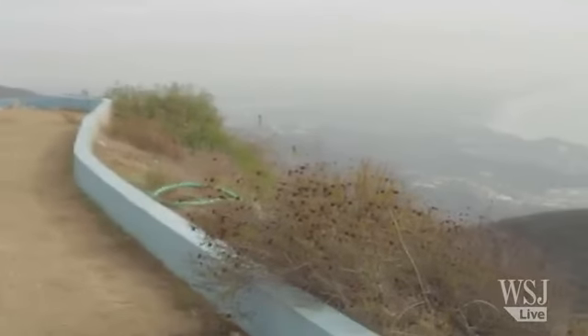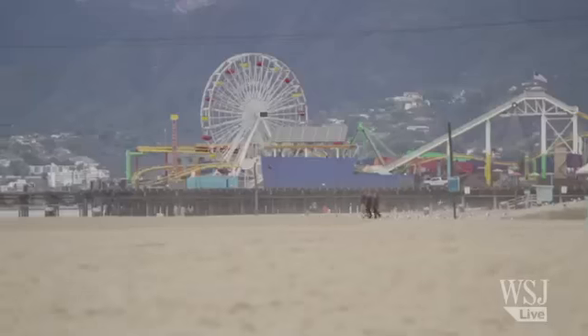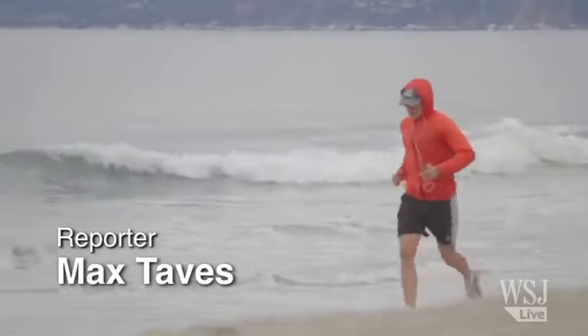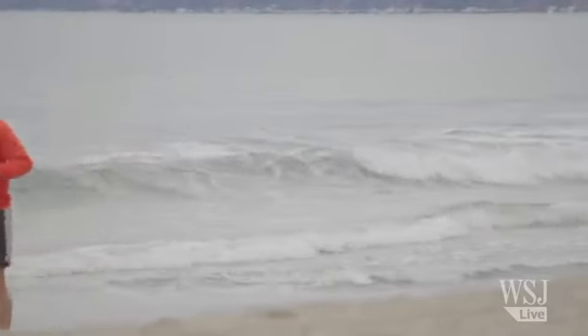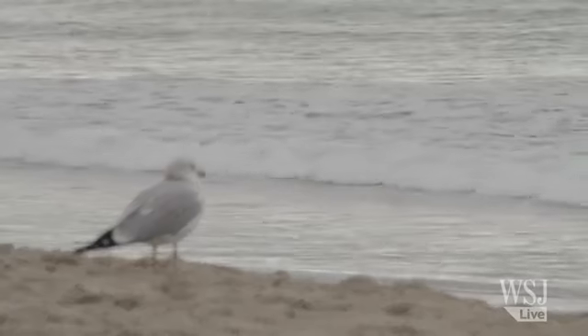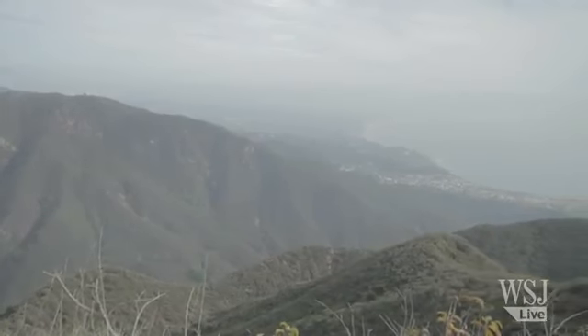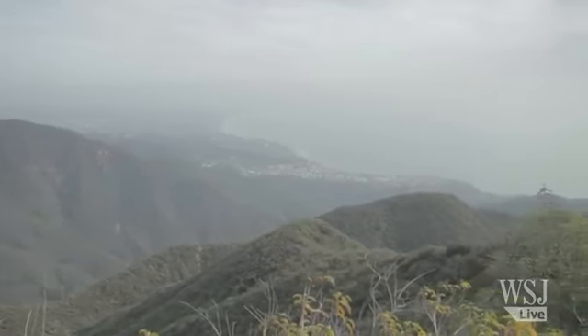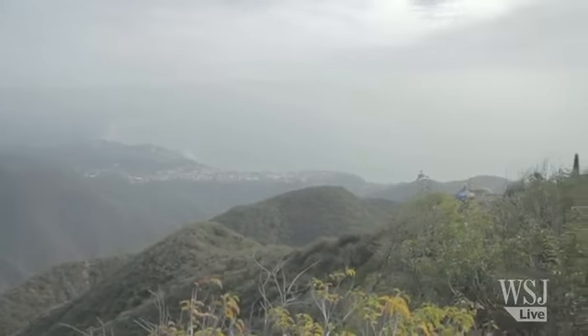Los Angeles is sometimes called the fragmented metropolis. Its huge population is spread out over such a large space that they rarely feel like they share the same city. But here at Moonfire, the Marvin family estate is nearly 2,000 feet above it all. The entire metropolis comes together in one frame.